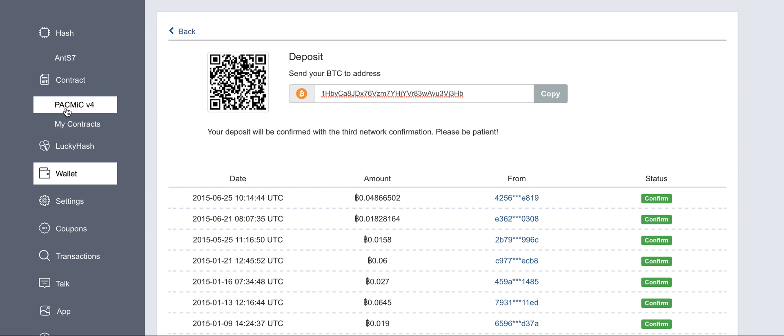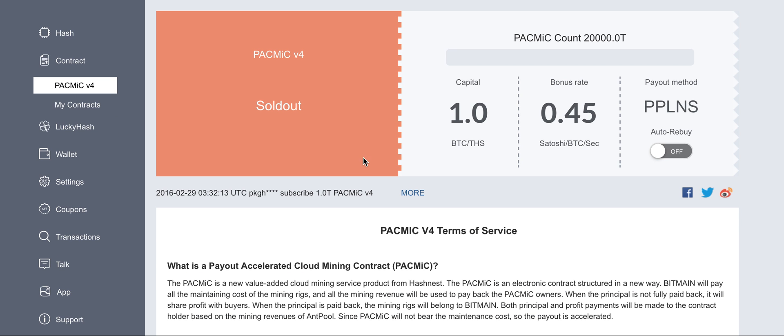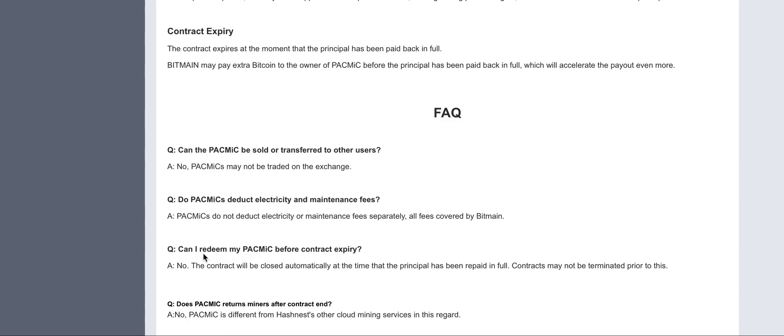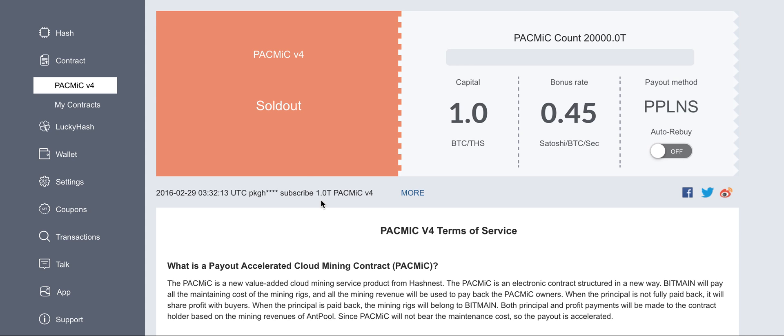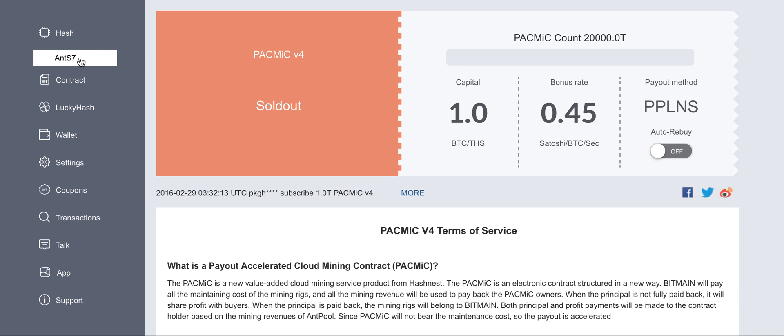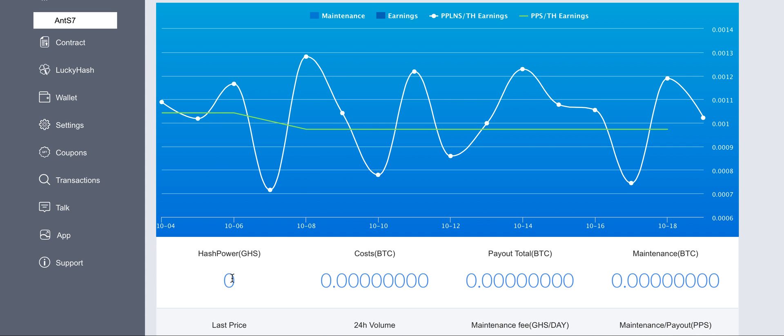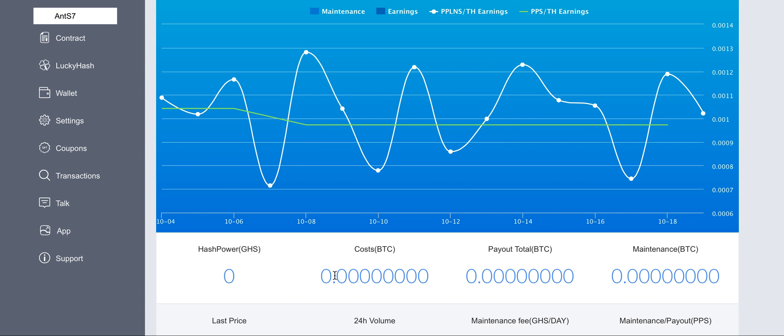You can also buy contracts here. There were a lot of other options like Pack Mink 1, Pack Mink 2, Pack Mink 3, and now you can buy Pack Mink version 4. You can read the contract details, and I should say the contract is also quite interesting.